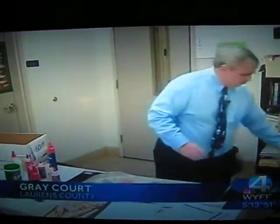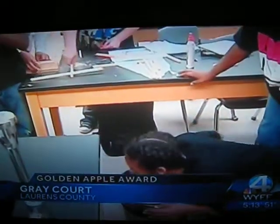News 4's Beth Brotherton introduces us. Let's see how one of these catapults actually works. It's launch time in William Wilcox's 6th grade science class.